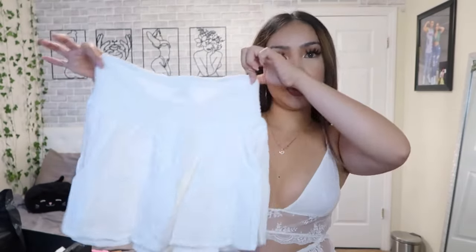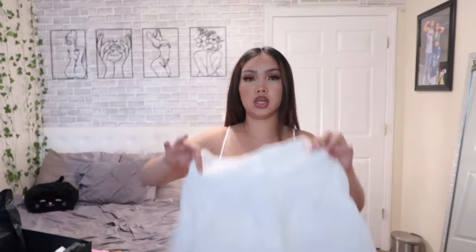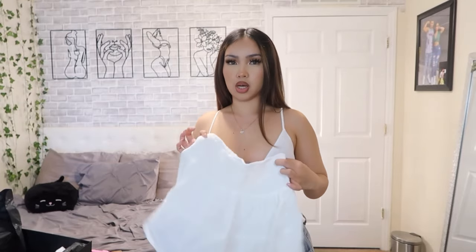My next item is this cute little white skirt — I got this in a size medium. Let me try this on. Here's the skirt on — it's so freaking cute! The skirt is also high-waist, so I just tucked the top over the skirt like that.